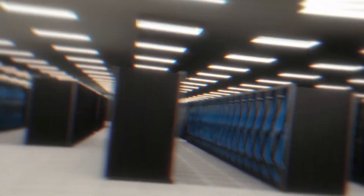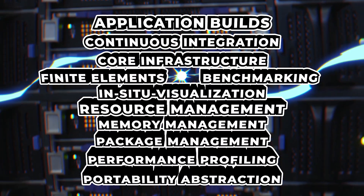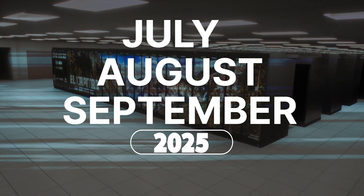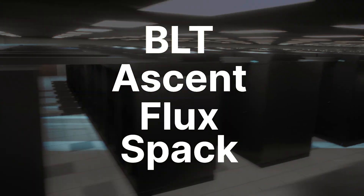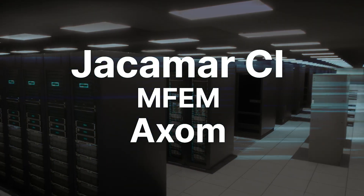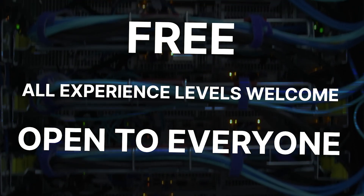Lawrence Livermore National Laboratory is hosting free software tutorials on a range of HPC topics. Join these live online software tutorials all summer long. Learn from the developers who built these open-source tools and follow along on an AWS cloud instance that we'll provide. All of this knowledge can be yours for free.